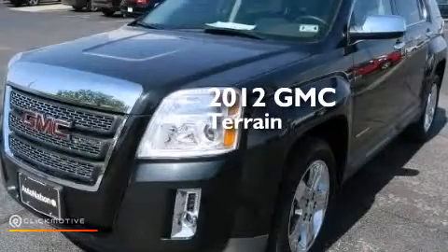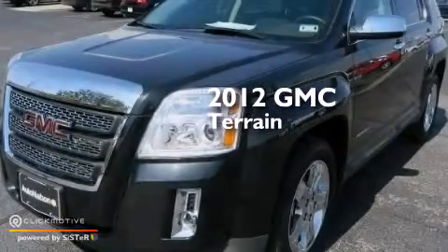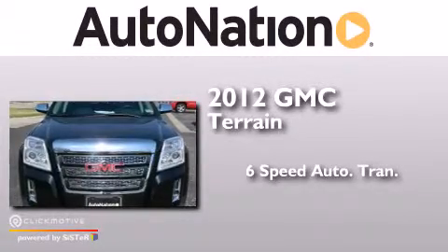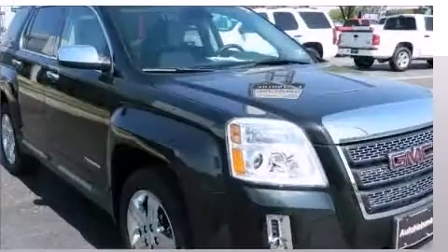This is a 2012 GMC Terrain. This crossover has a six-speed automatic transmission, a V6, and all-wheel drive.